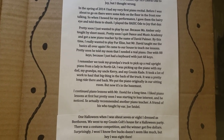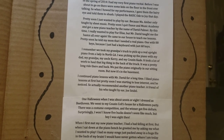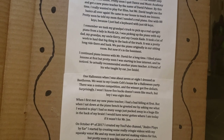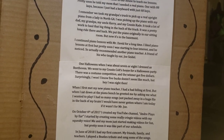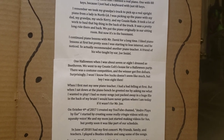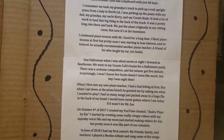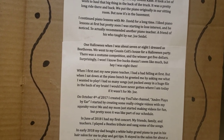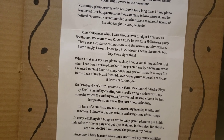I continued piano lessons with Mr. David for a long time. I liked them at first, but pretty soon I was starting to lose interest. He noticed, so he recommended another piano teacher — a friend of his who taught by ear, Joe Seidel. One Halloween when I was either 7 or 8, I even dressed as Beethoven. We went to my cousin Colt's house for a Halloween party, there was a costume competition, and the winner got $5. Surprisingly, I won. When I first met my new piano teacher, I had a bad feeling at first — I thought it's just going to be another piano teacher and I'm going to quit pretty soon. But when I sat down at the piano bench, he greeted me by asking what I wanted to play. I had so many songs packed away in my brain. I would have never gotten where I am today if it wasn't for Mr. Joe. On October 4, 2017, I created my YouTube channel, Andre Plays By Ear. I started creating some really cringy videos with my squeaky voice, and me and my mom just started making videos for fun, but pretty soon it was like part of our schedule.